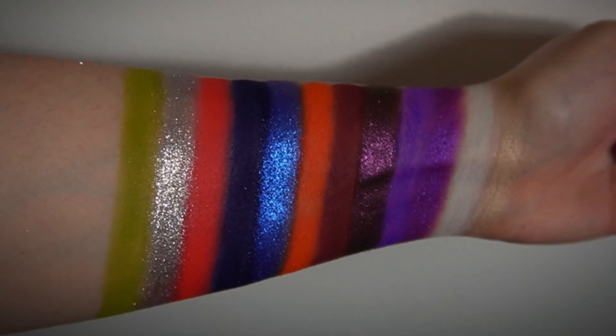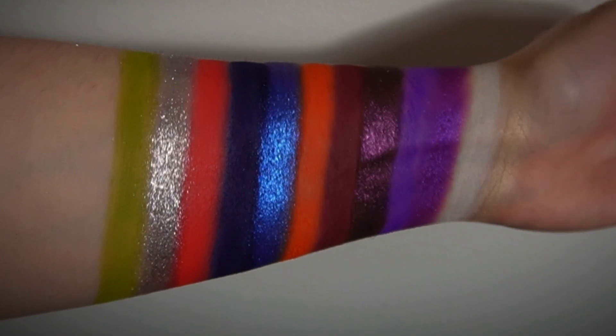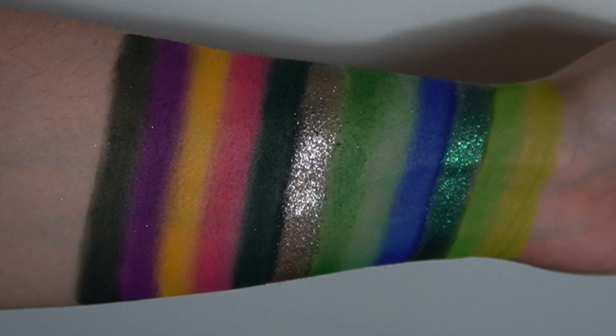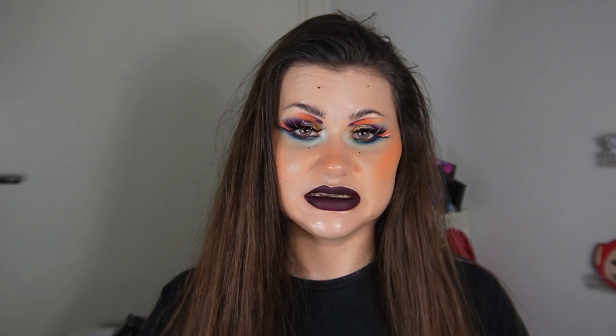The shimmers are so impactful and beautiful on the lids. The only thing I'm missing from this palette is maybe some lighter shades — like a light purple, for example — but that's easy to fix with the white shade. So overall, I feel like Profusion has done such a great job with this collection.